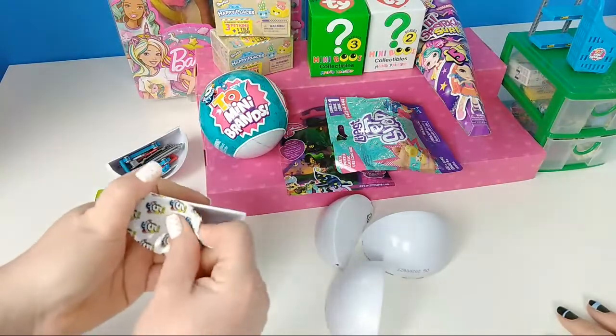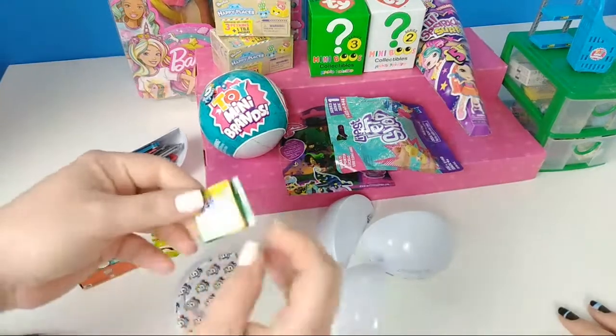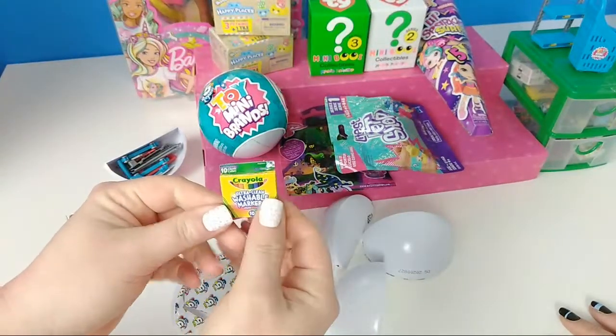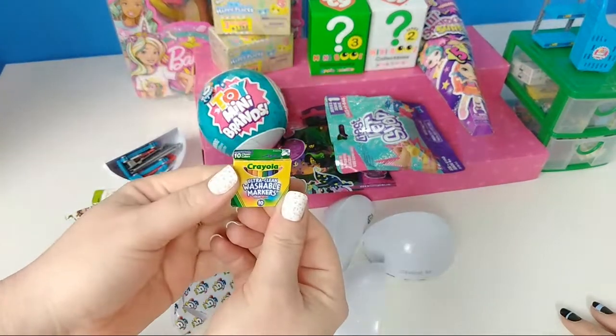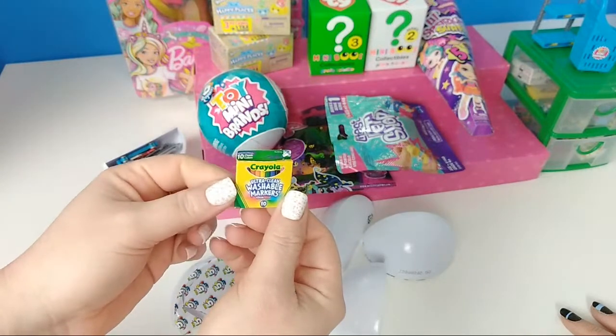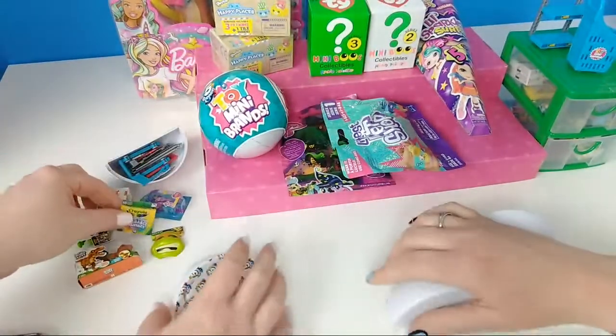Oh no, I don't want any more of these. We got crayons — I don't think we have that one though. Markers. These are the only ones I don't really care for because they're just a box, but they are really cute. They are mini. So we did get some crayons.